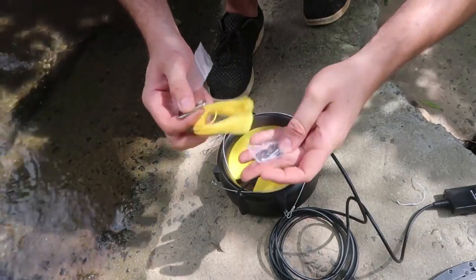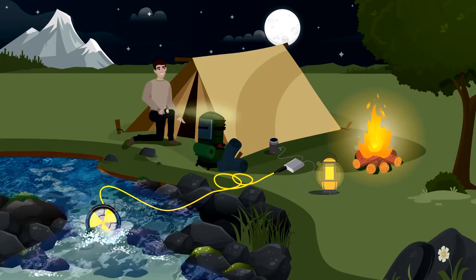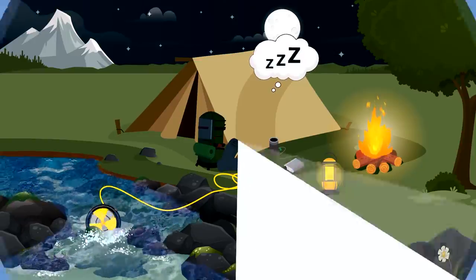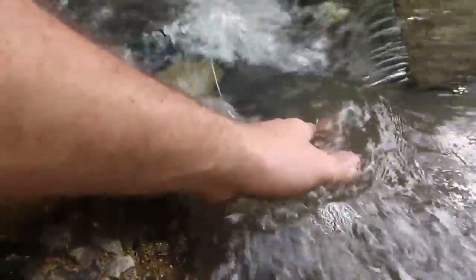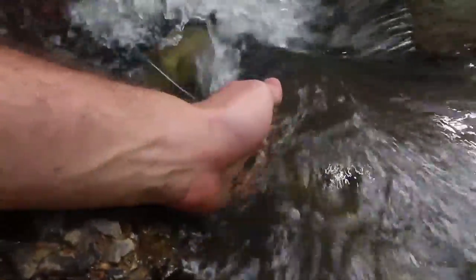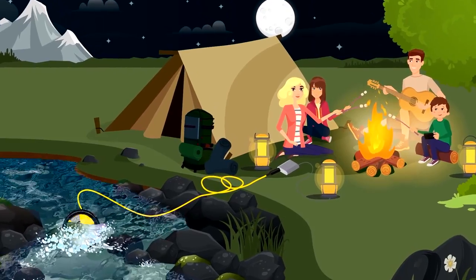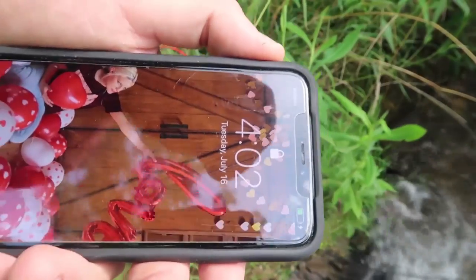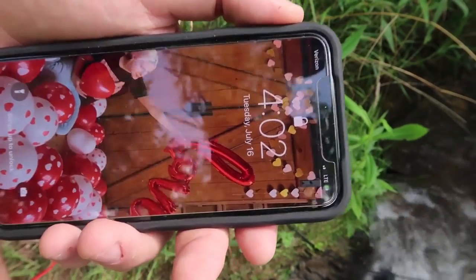Unlike portable solar panels that are totally reliant on daylight and weather conditions to produce energy, the Water Lily Turbine can operate 24 hours a day. Finally, you can run your camp lights all night long with a totally sustainable source of electricity. The Water Lily generates way more power than competing products, producing up to 360 watt hours in a single 24-hour period — meaning it can charge your gadgets at around the same speed as the outlets you have at home.